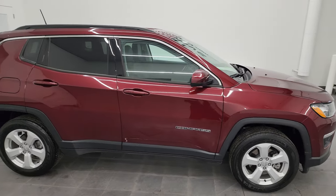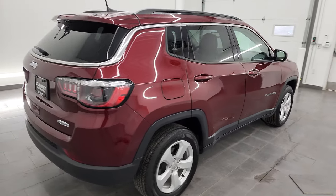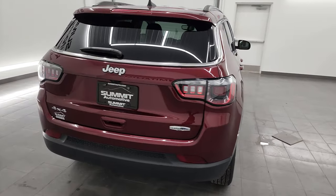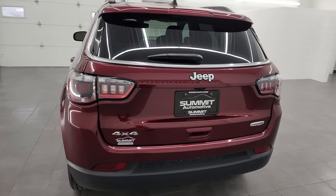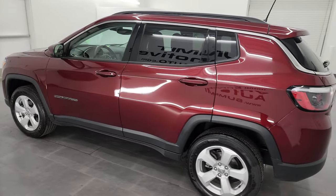Hey, this is Brett and this 2021 Jeep Compass Latitude is stock number 14357Z. I am here at Summit Automotive in Fond du Lac, Wisconsin, your new and used Jeep and Jeep Compass headquarters.